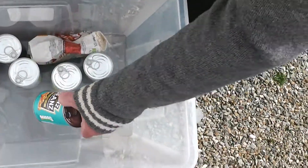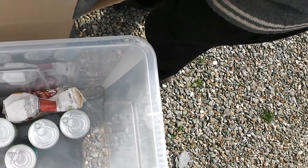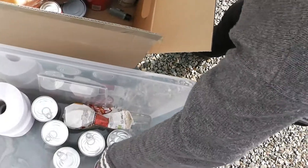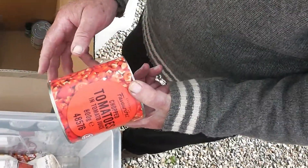Beans. Oh it's Heinz beans. Blimey. I thought it would be baked beans in there, yeah. I don't know what that is. More baked beans. Is it fruit? Chopped tomatoes? It's a big tin as well.